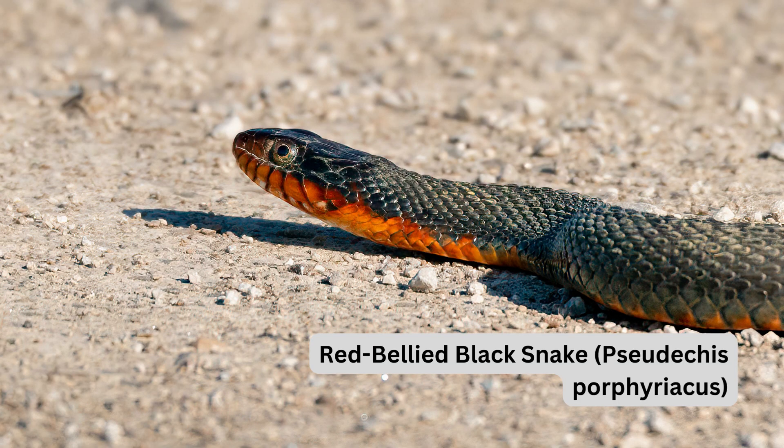The red-bellied black snake, Pseudechis porphyriacus, has venom that is less potent than some, primarily affecting blood clotting. It is often found near water and is known for its striking black and red coloration. Safety tip: keep a safe distance and avoid provoking them.